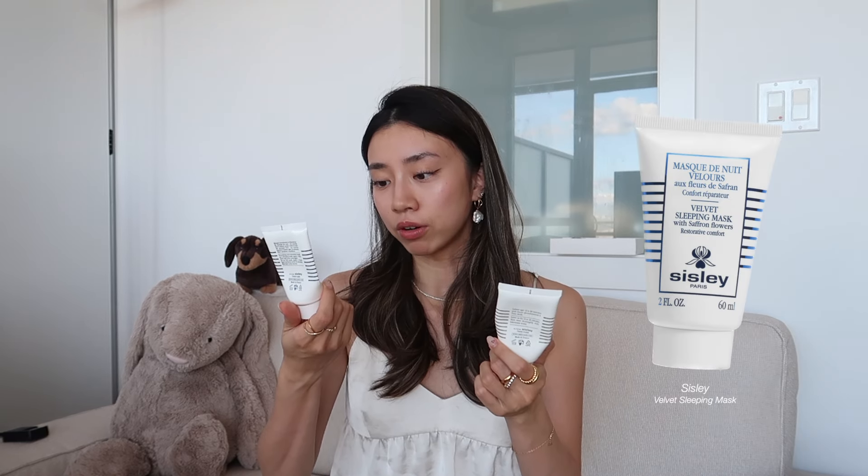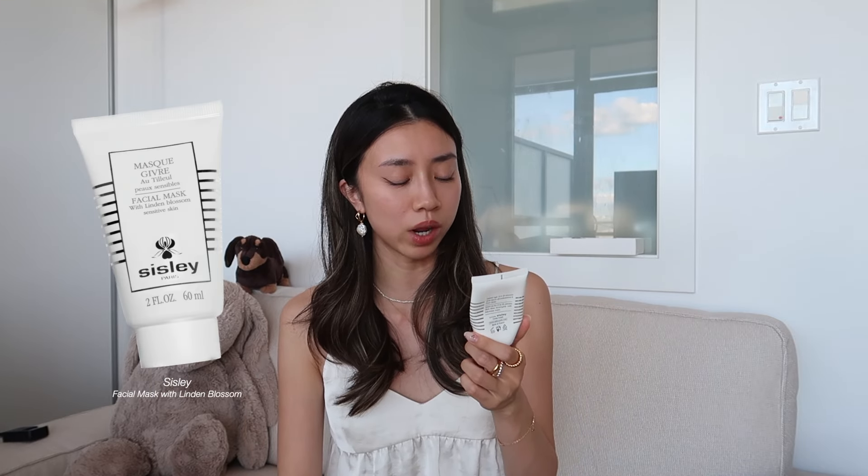The other two face masks I've emptied are both by Sisley: the Sisley Velvet Sleeping Mask with Saffron Flowers, which gives restorative comfort, and the Sisley Facial Mask with Linden Blossom for sensitive skin. I've mentioned Sisley face masks in my previous empties video and I still stand by what I said — Sisley masks are great, but whether they're worth the price point really depends on your personal financial situation and how sensitive your skin is.